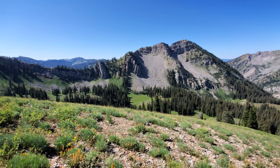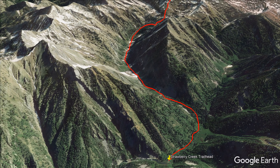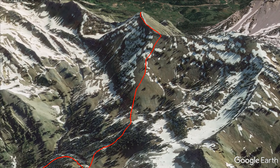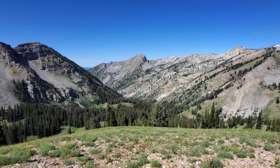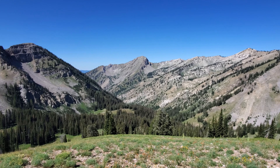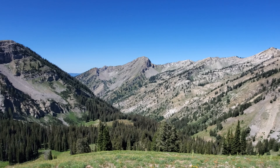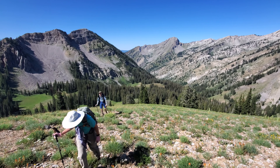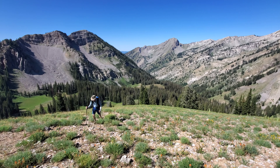Bridger Teton National Forest, Salt River Range of Wyoming. Our little journey today is climbing to the top of Viscera Peak. The large peak in the center there is Haystack, a prominent peak you can see from Star Valley, Wyoming, at about 10,100 feet. Our objective is Viscera Peak, at 10,015 feet.